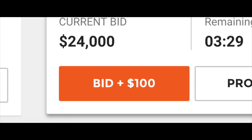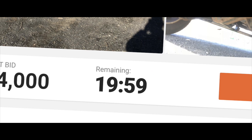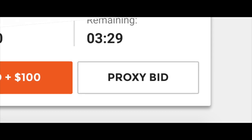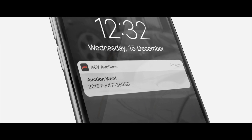Now that you have the details on this beauty, click the orange button to bid in $100 increments. Auctions only take 20 minutes. Or if you don't have time to stick around for the auction, click the white button and set a proxy bid. Either way, when you win, you're notified — and just like that, you're the winner.